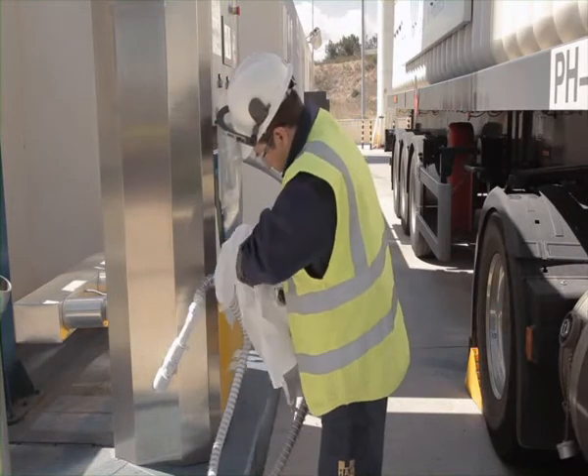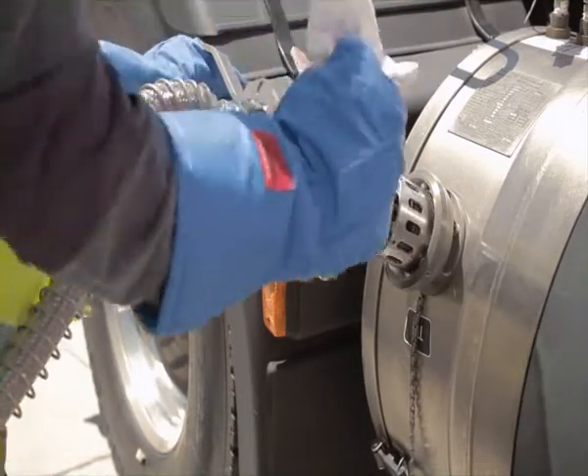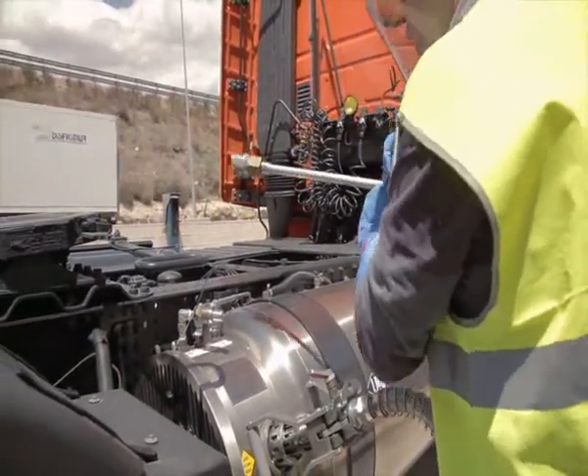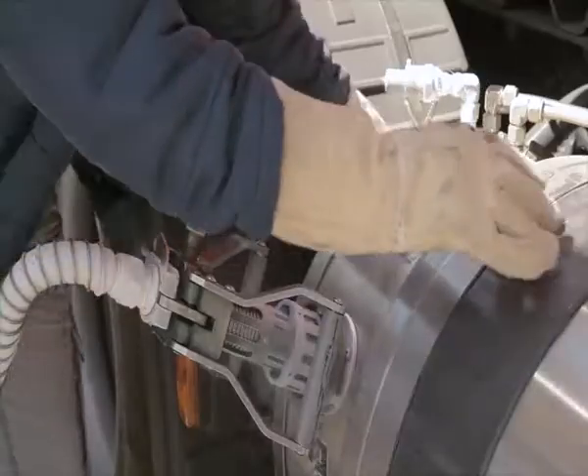First, we connect the hose for the liquid phase. With the latches in a retracted position, press while pushing the levers forward. Next, the gas phase, which fits using a bayonet system with a 90-degree turn, leaving the tank valve open.